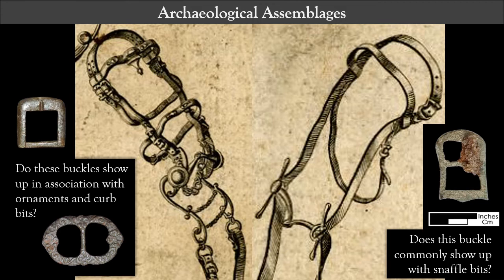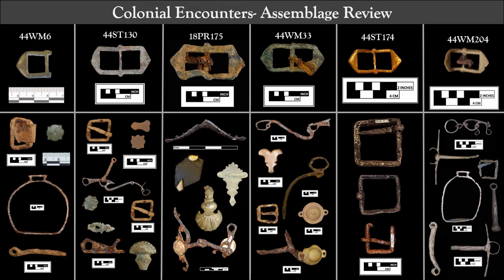Now onto the archaeological data. In order to test the ID of these buckles as equestrian, I am looking broadly at assemblages. If this kind of buckle regularly appears on sites with no other evidence of bridles, then the buckles may have been used for equestrian goods but probably also for other things, so they remain generic. However, if the buckles only co-occur on sites with other bridle parts, then the likelihood that they were all-purpose buckles is reduced. Checking the Colonial Encounters website artifact galleries, all of the sites with these cast one-piece buckles also had other equestrian artifacts in the gallery — encouraging for site-level data.